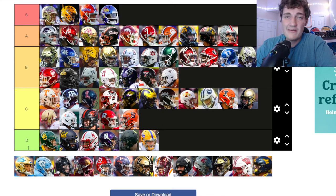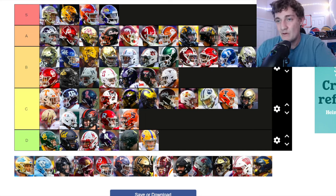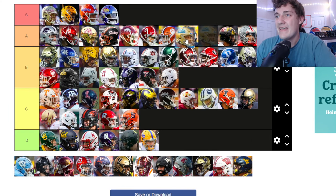Texas — the longhorn logo on the all-white helmet is pretty clean. I know everybody hates on Texas, but the longhorn logo works on the all white. It's kind of plain but it works — and that's what B tier is for: kind of plain but it works.